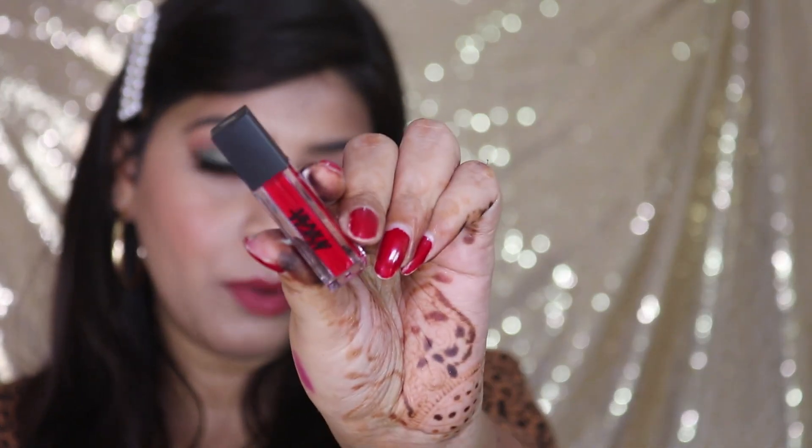The shelf life of this lipstick is three years. It claims to be a superior matte all-day wear formula, enriched with vitamin E and antioxidants. It is feather-proof and transfer-proof, has no preservatives, is cruelty-free, paraben-free, and won't transfer. Now let me show you the inner packaging.